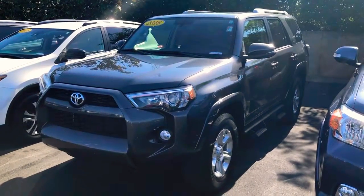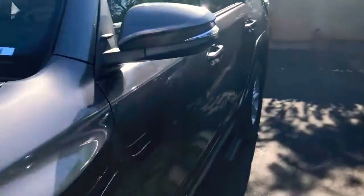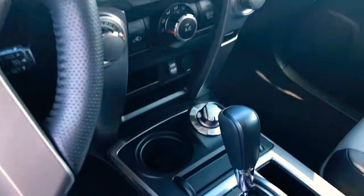Come on down and check it out. This thing is clean — we've already got predator style step rails. This is the SR5 Premium, so this is going to give you the two-tone heated leather seats and the full range four-wheel drive.